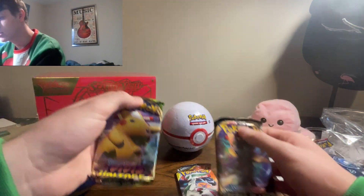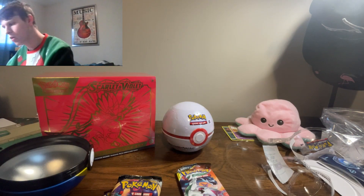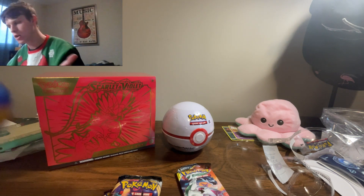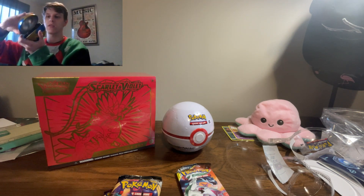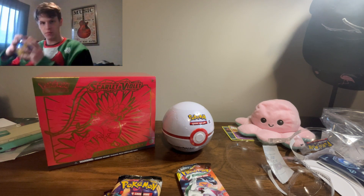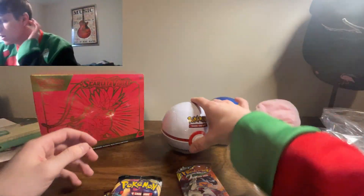We're saving the Cosmic Eclipse for last. We also got Rebel Clash — these packs just seem absolutely destroyed, but let's hope the cards inside are okay. We got a Swampert coin too. Oh my god, these are old. This is incredible — there's a Cosmic Eclipse pack in here, I'm speechless. Who knows what we're gonna get out of that. Putting the Poké Ball back together.